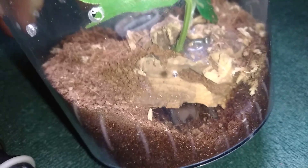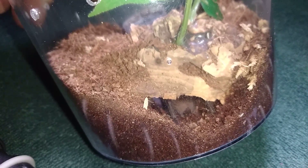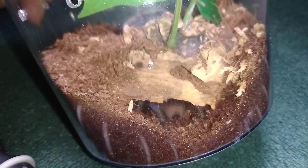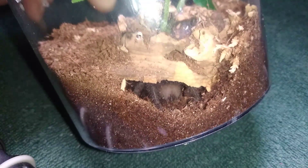There we go — that was my Grammostola pulchripes, the Brazilian Black. I hope that later on when it gets to be an adult, it will be an ambassador for me — one of those I can pull out and handle, let other people handle, and show everybody that these guys aren't all bloodthirsty creatures out to kill you.